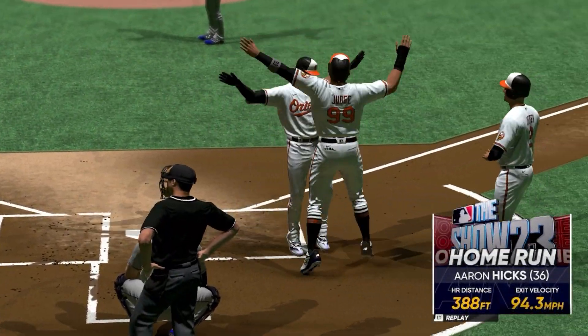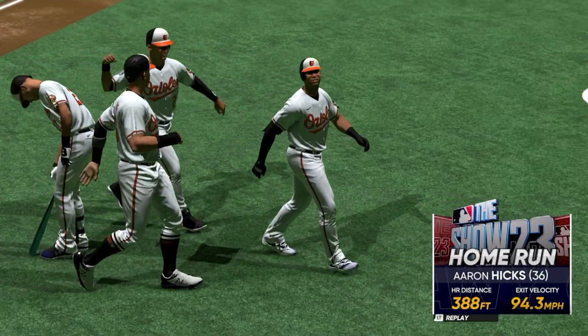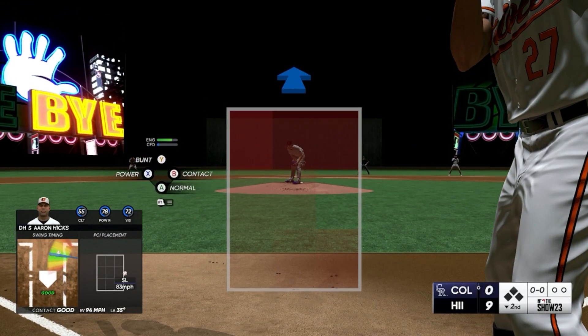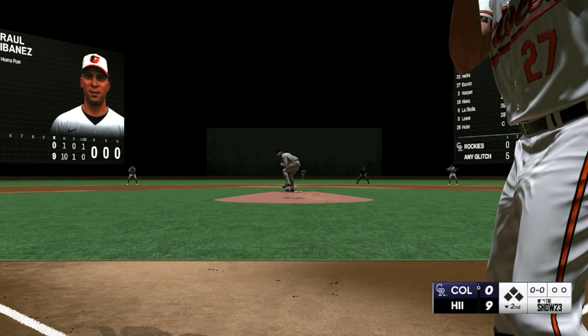Now this one is blasted to right — forget it, way back there and gone! He's done it again, his second homer of the game and they tack on three — it's nine to nothing. Now at the plate, Raul Ibanez, one for one so far today with a solo homer in his first at bat.